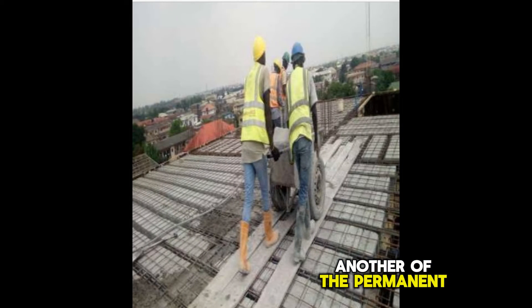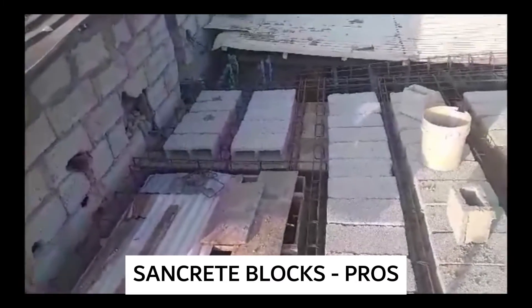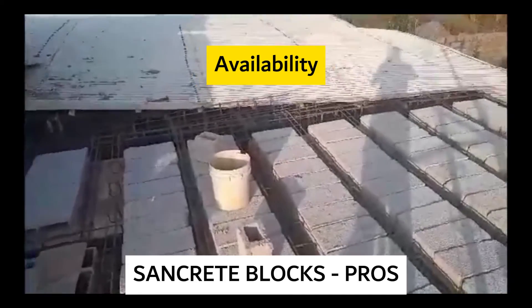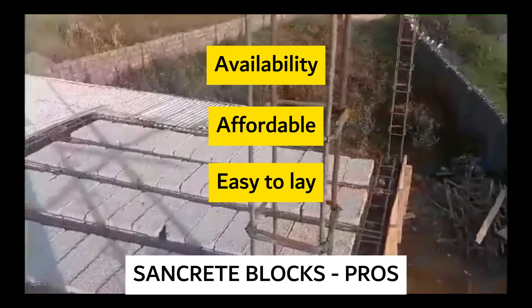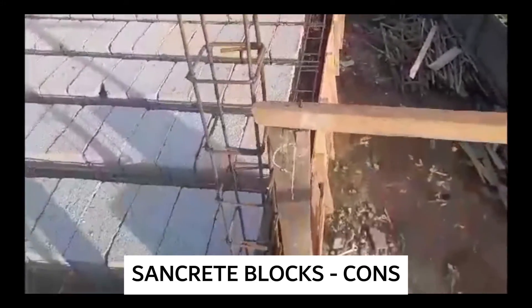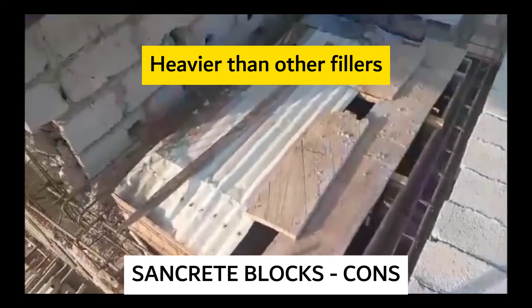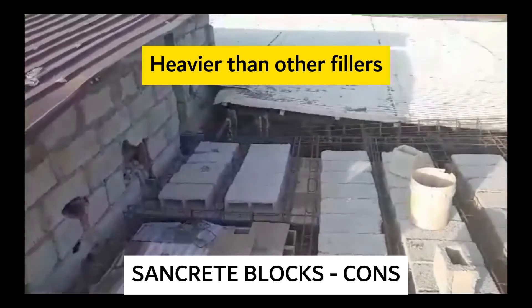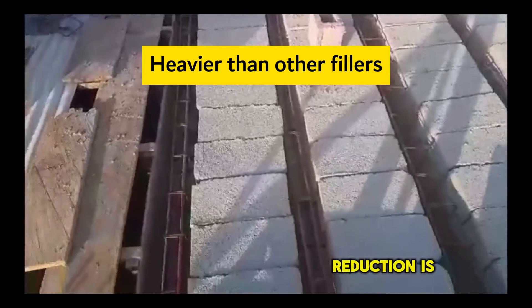Another of the permanent void formers is the use of Sancrete blocks. The advantage of Sancrete blocks is that they are easily available, quite affordable, and easy to lay. Their major drawback is their weight — though lighter than concrete, they are heavier than the other materials being considered as void formers, and may not significantly reduce slab loads if weight reduction is a desired goal.